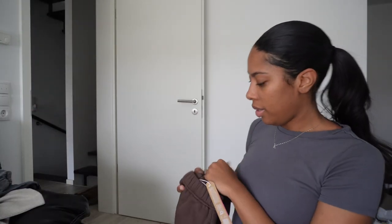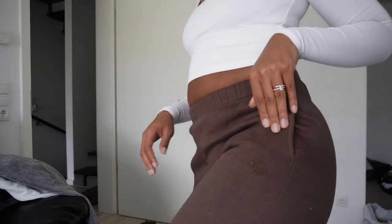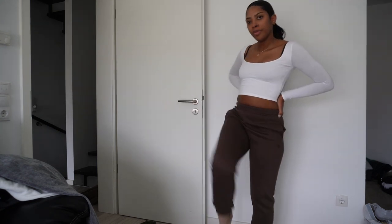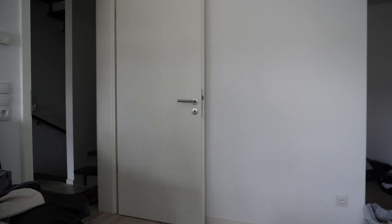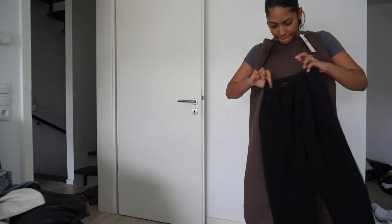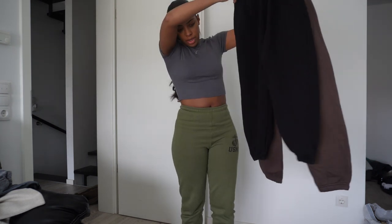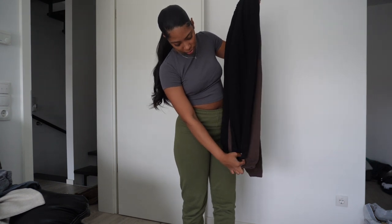I haven't worn or washed this brown pair yet — it's a 36. They don't have USD on the tag; it's 15.99 euro, which is what the tag looks like. I think they do shrink a little bit. Let me grab another 36 to show y'all the comparison. Yeah, they shrink — they shrink a bit. I'm not sure if it's just the black ones, but they definitely shrink a little.